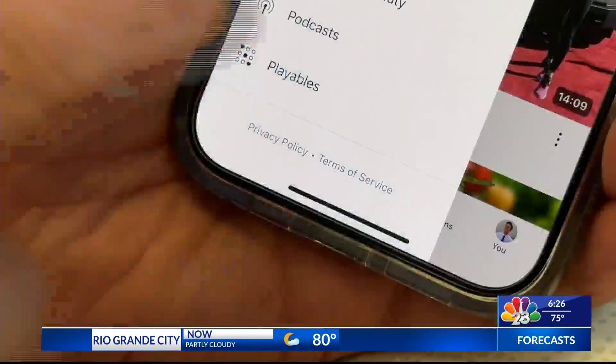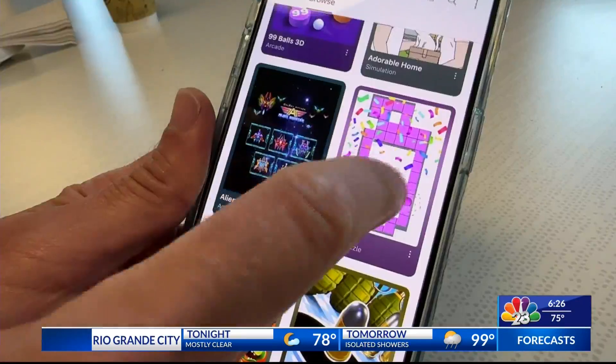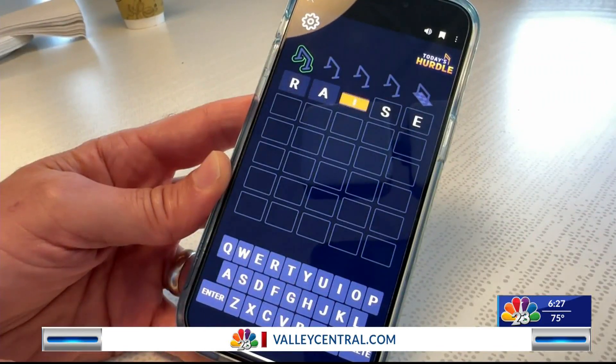Tap Explore, then Playables. The games load instantly but don't work offline, and not everyone has access just yet. Puzzle games include a daily crossword and a Wordle-like game called Today's Hurdle.